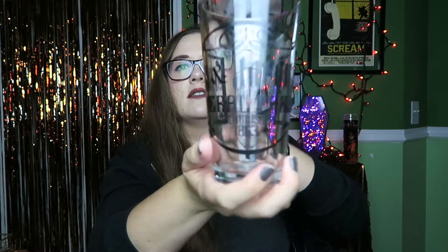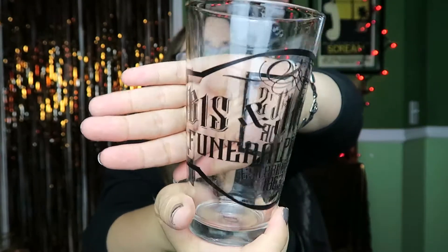Next thing we have looks like a bar glass, which they are so fond of giving in this box and I'm okay with that. The sticky bubble wrap got all over the cup, so excuse the mess — I will wash it before I use it.